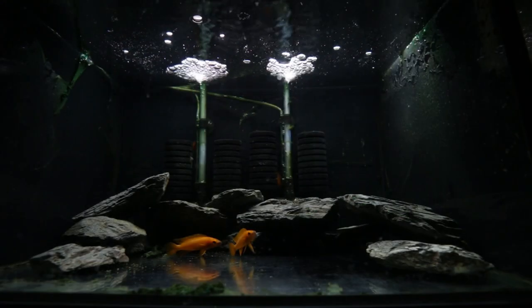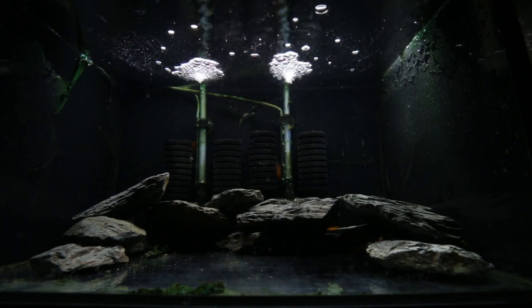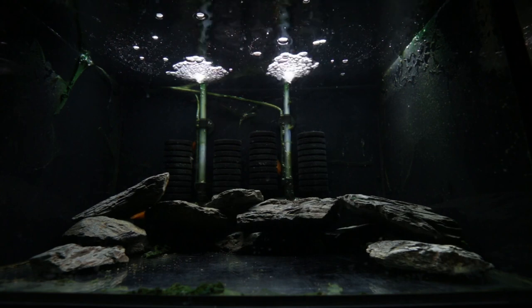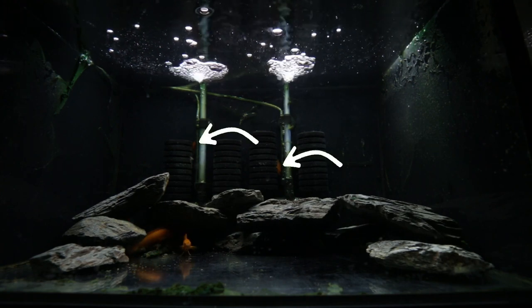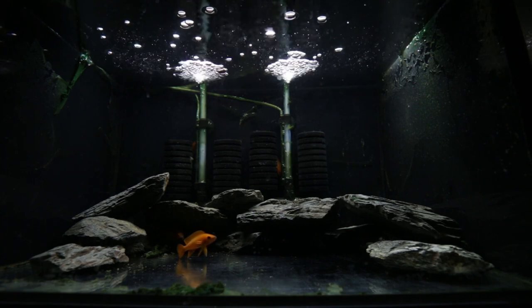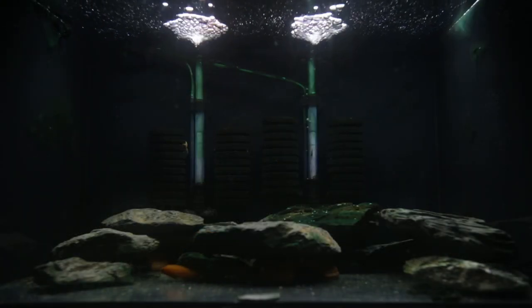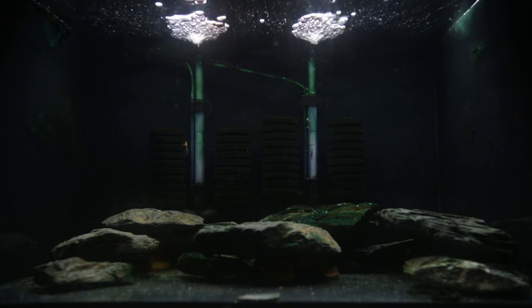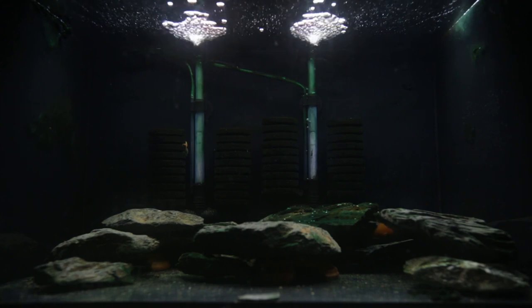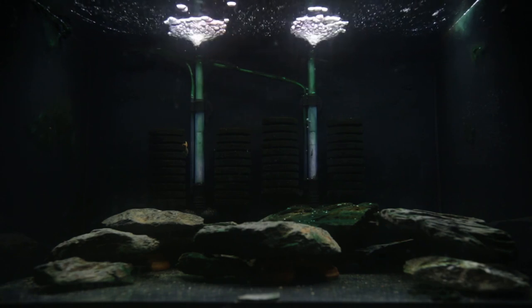And the very next day, the two smaller lelupi that were in this tank, which I suspect are both females, were hiding behind the sponge filters and had darkened up a little from the stress of being chased by the two larger lelupi, which I believed were both males. However, that little female lelupi that you saw swimming to the back of the tank, she persisted with her courtship of the largest male.